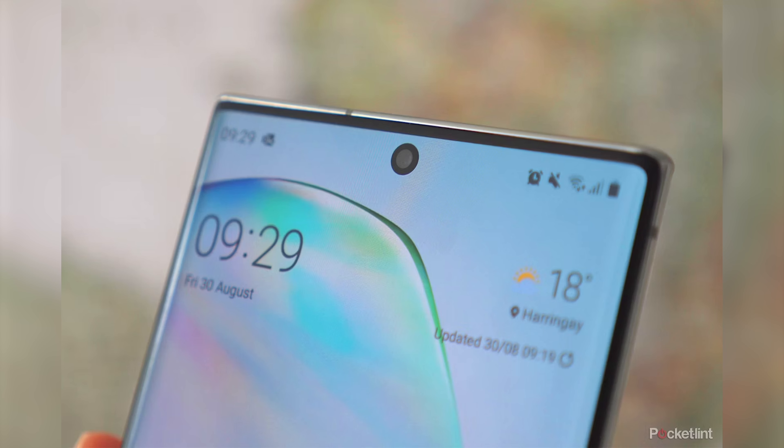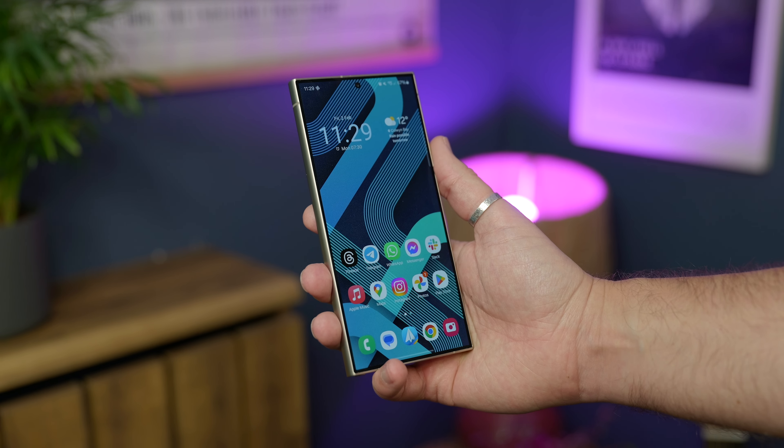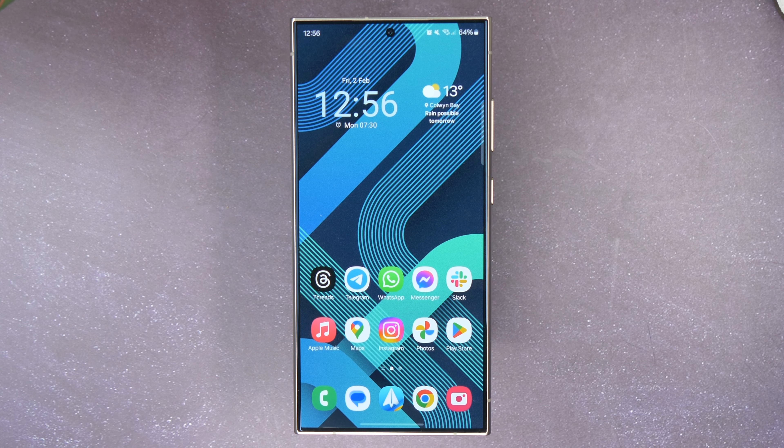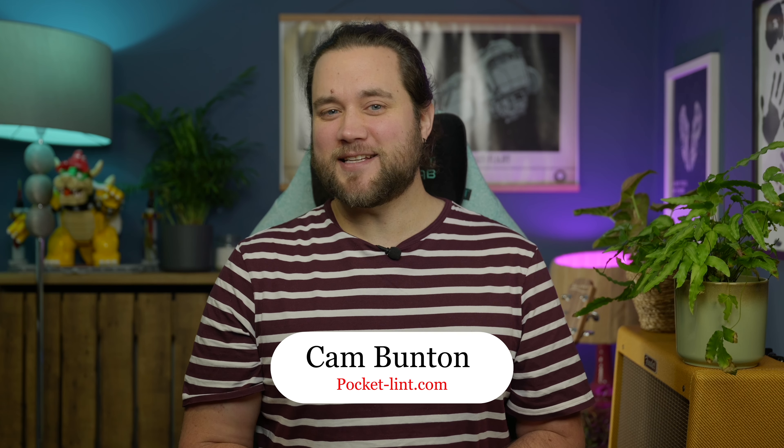The big, square, stylus-equipped phone was a favourite among tech enthusiasts, at least until they started exploding randomly. Now, the Note is no more, and hasn't been for a couple of years, but its spirit lives on in the S24 Ultra, still doing a few things to set it apart from the rest, and retaining that large, rectangular design. I'm Cam Bunton from Pocket Lint, and this is my review of this phone that's both the pinnacle of smartphone hardware, and a little reminder of the Note series of the past.